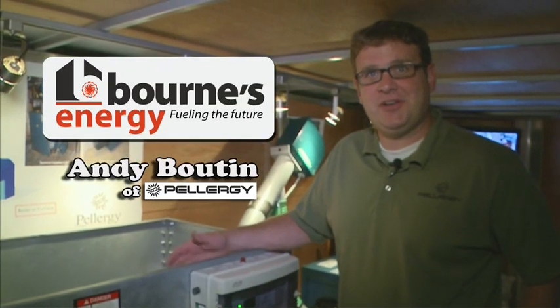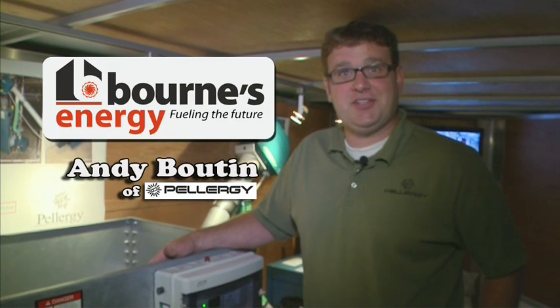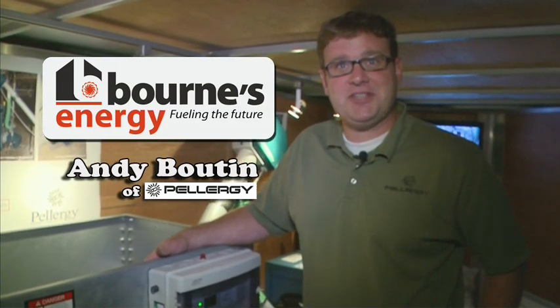Hi, my name is Andy. I'm with Pellergy. I'm here today on behalf of Born's Energy, our certified installer, to talk about Pellergy's wood pellet burner systems and Born's Energy.